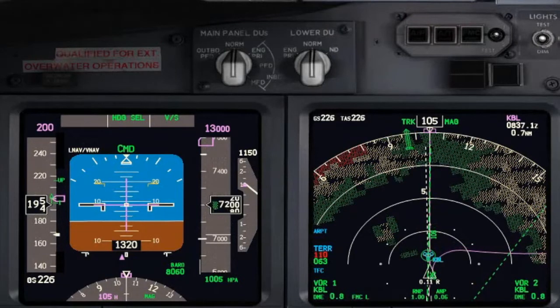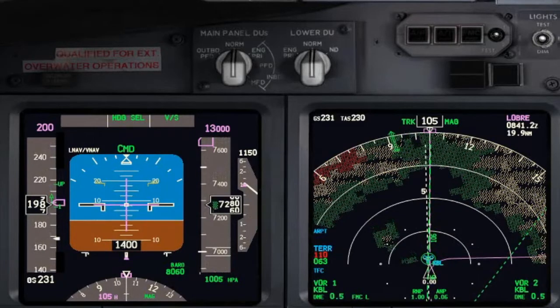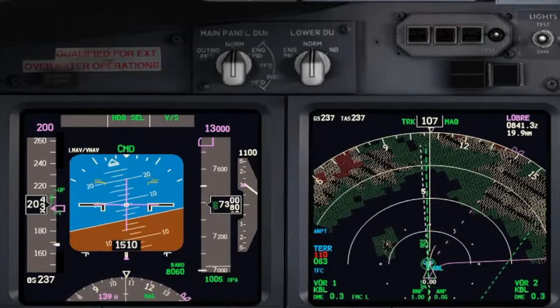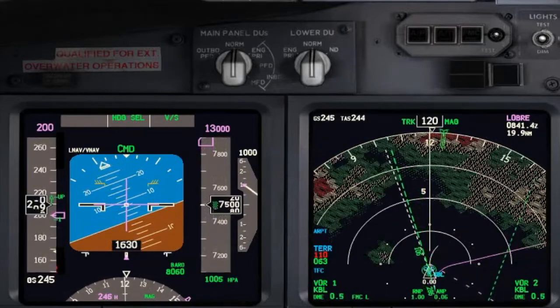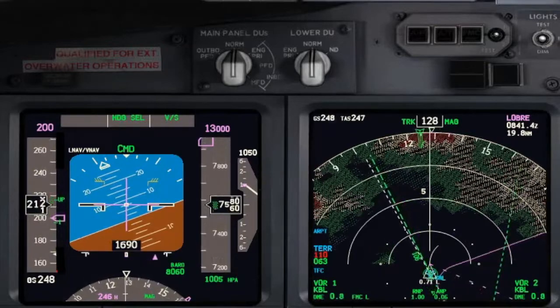Pan Pan, Pan Pan, Pan Pan. Alpha Bravo Charlie, request right turn to Lima Lima. Request to maintain 10,000 feet due to technical. Alpha Bravo Charlie, copied your request. Clear right turn to Lima Lima. Climb to the altitude of 10,000 feet. Alpha Bravo Charlie, clear to climb to the altitude of 10,000 feet.